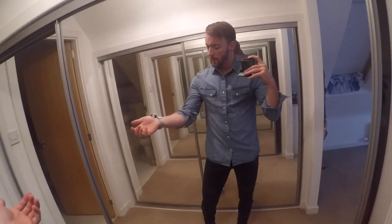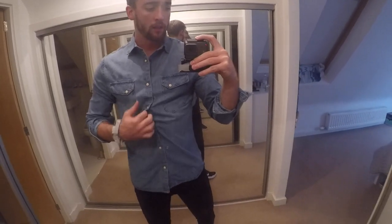Denim shirt time! I absolutely love this — from Zara, great fit. It's a medium so it's a little bit enlarged, but with a white top underneath it I think it would be good as an overshirt. And buttoned up it's got poppers. Boom, boom baby!